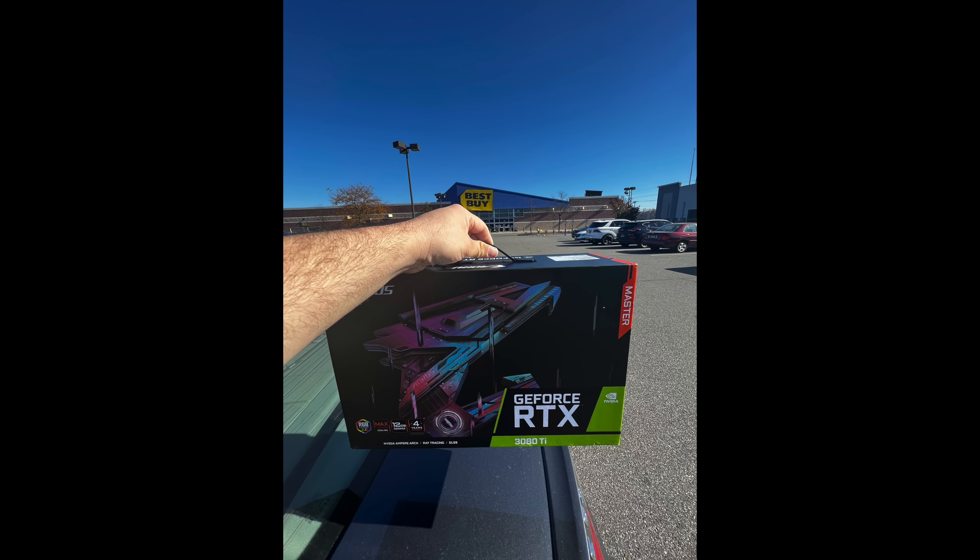It's a 3080 Ti so you can't go wrong, but it does need three eight-pin power connectors, just like the Kingpin or higher-end GPUs. Look at that beefy cooler — very nice, pretty decent build quality. I know people do prefer EVGA or some other brands for their warranty; Gigabyte's warranty can be hit or miss. But it does have a four-year warranty, so hopefully if something happens it will be covered. The 3080 Tis seem to be a little bit better than the 3090s — we saw a lot of reports of 3090s failing, like with Amazon's New World, and ironically those were the EVGA FTW3s that had the most issues, even though EVGA does have a great warranty.